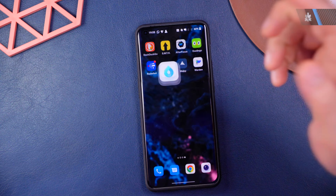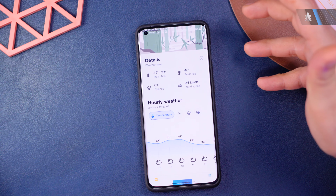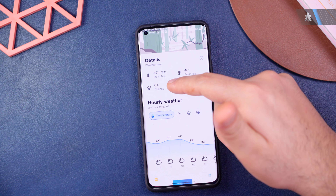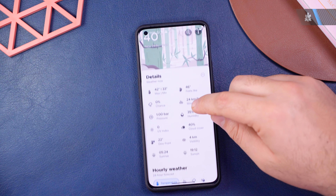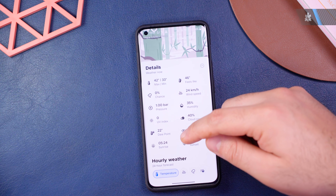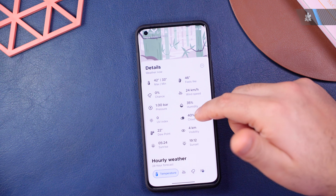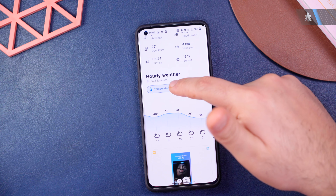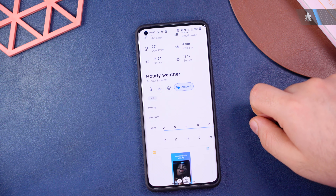The next app I'd like to recommend is OverDrop — a really cool weather app. It gives you basic weather info like temperature and what it feels like with humidity, but also much more detailed indexes: UV index, dew point, sunrise and sunset times, visibility, and more. It has really nice graphs for temperature, wind conditions, precipitation, and precipitation amounts.